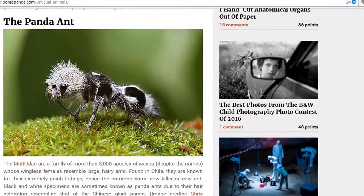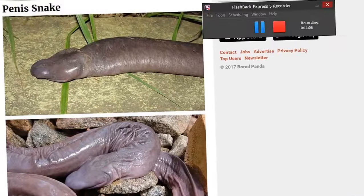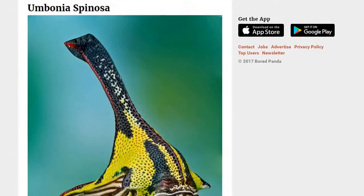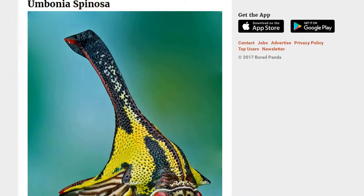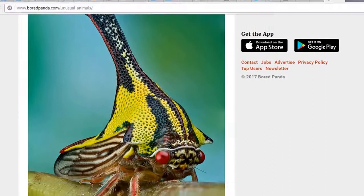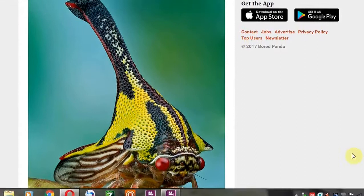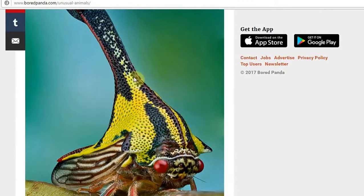And then we have the panda ant. Of course we do. And then we have this disgusting, disgusting creature, which of course you'll all tell me you've seen before — or maybe I'll believe you, maybe I won't. And then we have the Ambrosia spinosa. The Ambrosia spinosa — that's quite a creature. You would think that someone would have seen some little insect with a hat like this. It looks like Jamiroquai.